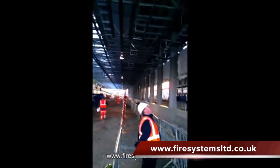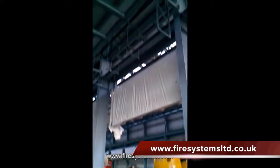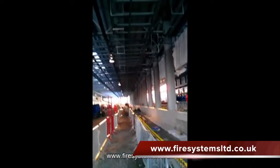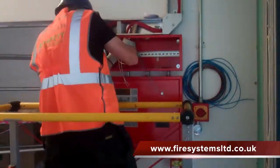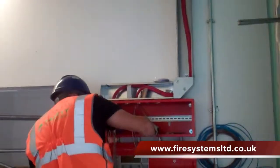Neasden Depot is one of the largest on London Underground and has undergone an upgrade which involved the building of two new maintenance sheds and an accommodation block. Fire Systems Limited is a specialist in fire protection systems since 1992 and was involved in all aspects of the fire alarm project from the design, supply, installation and commissioning.